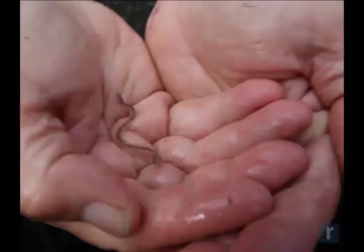Zoraida Maloney from the New York State Department of Environmental Conservation. We're collecting glass eels to study them for their population numbers because their population has been in decline.